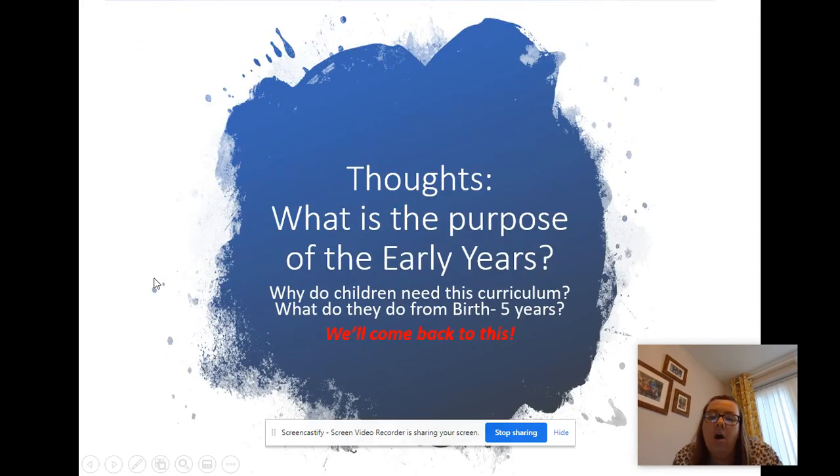So just a quick thought before we start: what's the purpose of early years? Why do children need this curriculum and what do they do from birth to five years? Just have a quick think about that and we will come back to this, and hopefully I'll give you the answer to why early years is important.